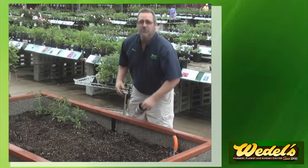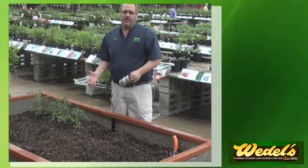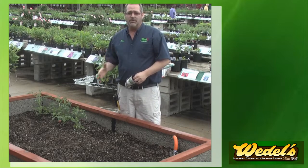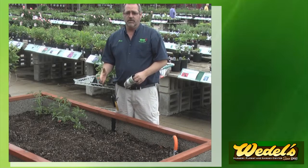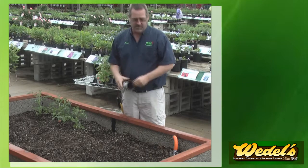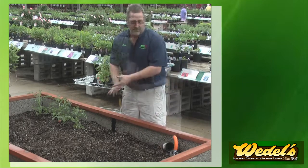Good morning, I'm Mark at Waddell's Garden Center and we're going to be talking about raised beds. With a raised bed, you can do a lot with what we call square foot gardening. In square foot gardening, with tomato plants, you're looking at one plant per square foot. If you do any more than that, they're going to crowd themselves and you're going to have disease issues that we do not want to have.